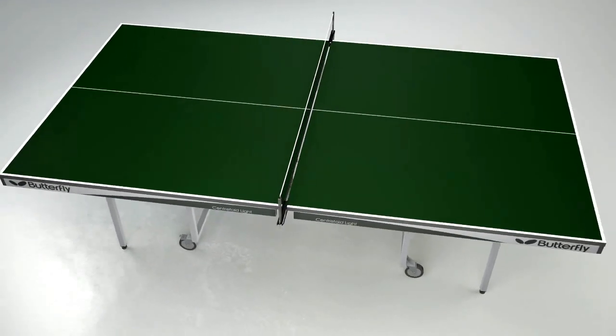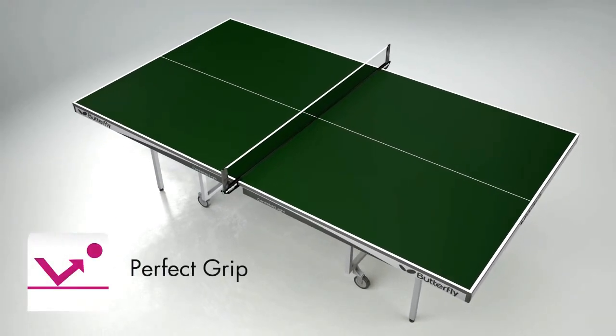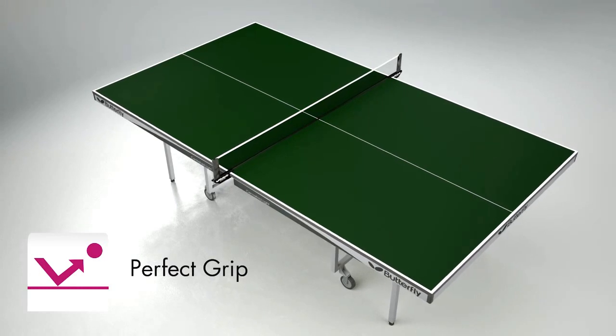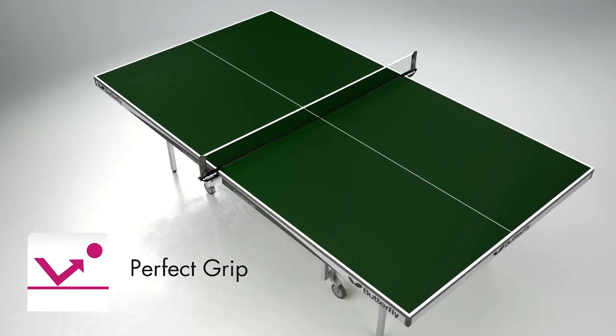The main advantage of the Centrefold Lite Rollerway is the 22mm Perfect Grip Top. The Perfect Grip surface increases the consistency and reliability of the bounce of the ball for both topspin and backspin shots, giving the players every confidence to play their game.